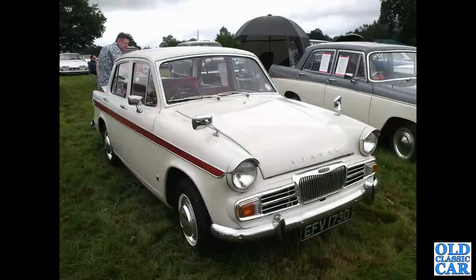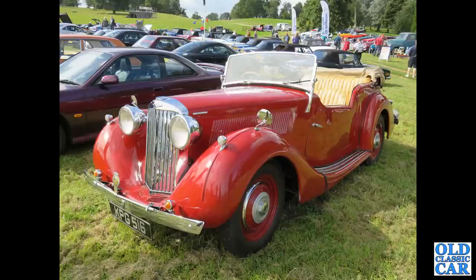There's a Singer Gazelle, a late example from 1966 — the Audax version of the Gazelle. KPG 516 takes us back to 1946 with this Sunbeam Talbot Ten horsepower car.